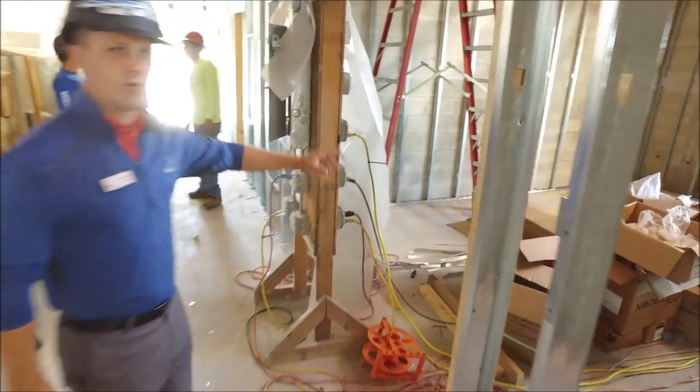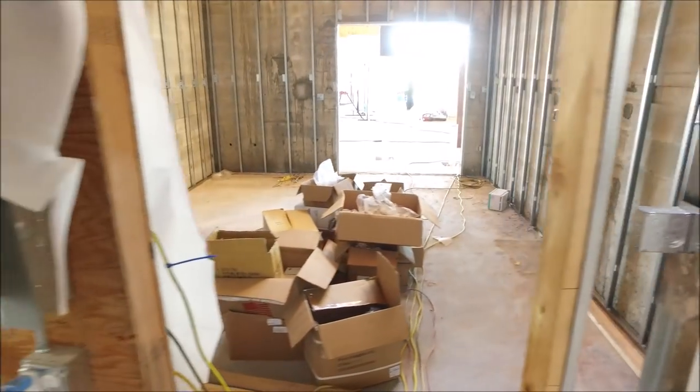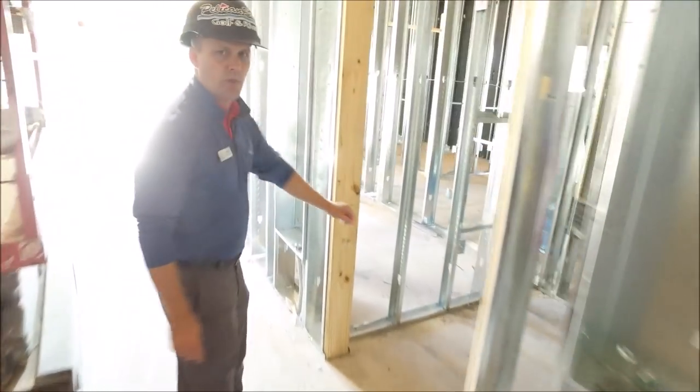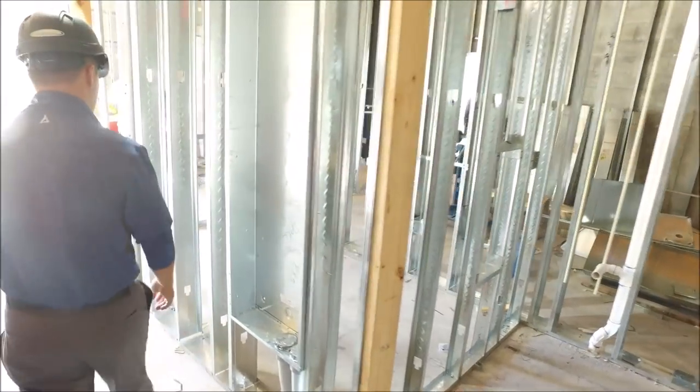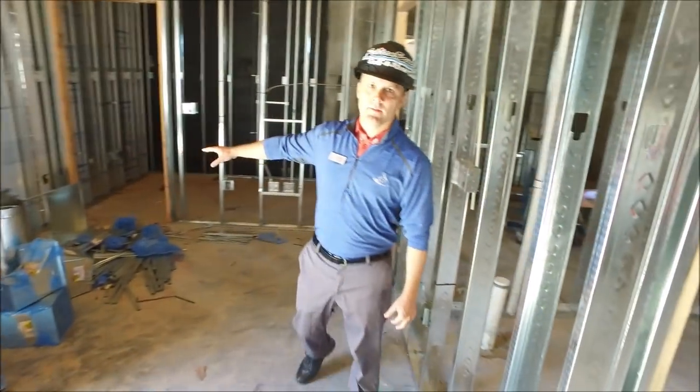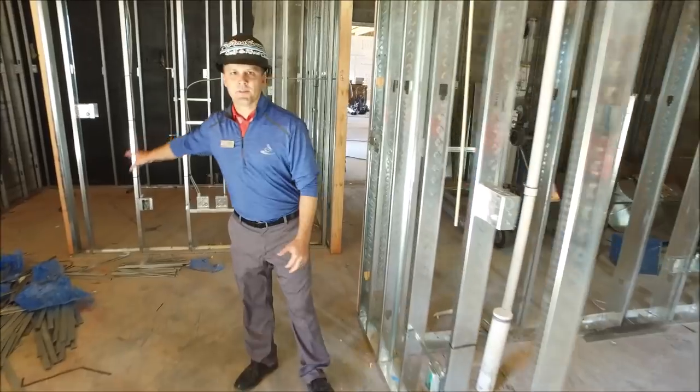We have storage over here, a mop sink, an employee restroom, a receiving area, and the chef's office.